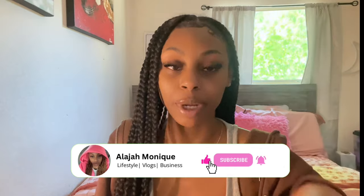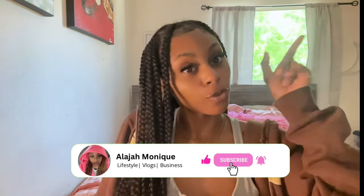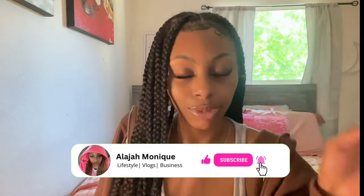Welcome, or welcome back to my channel, it's Alaysia Monique. Make sure y'all like, comment, and subscribe — hit that subscribe button before the video even starts. So today we're gonna be doing an iPad unboxing video. I had to go get the pink iPad because it's cute. I had an iPad before that I bought from Amazon and it came broken, so never again. I got this one from T-Mobile.